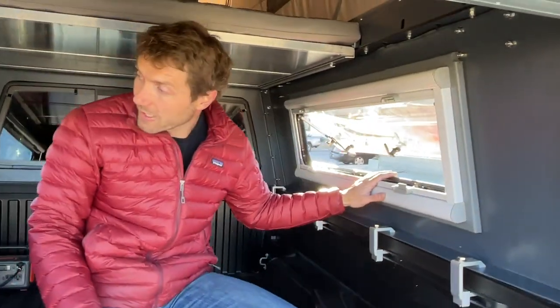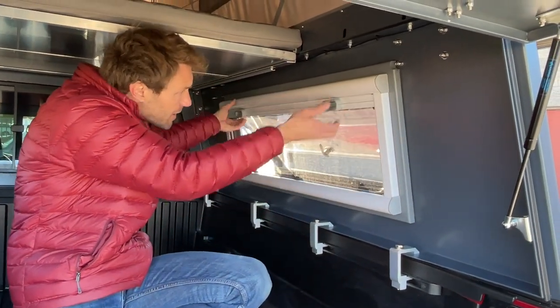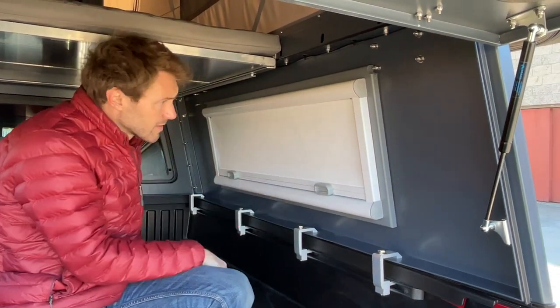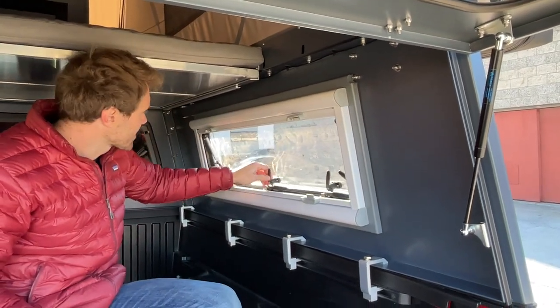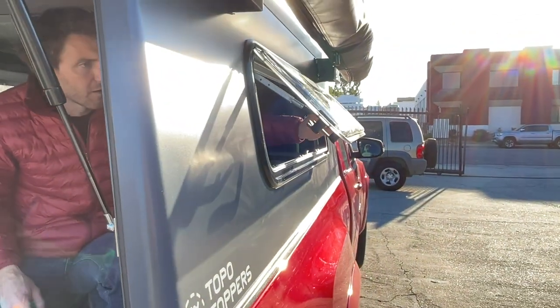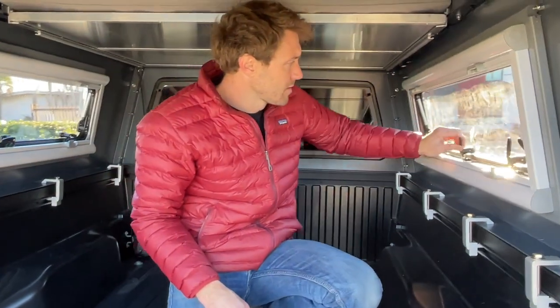Starting with, we got the Turn Overland on both sides. These are awesome windows — they've got the bug screen and they've also got the solar shade. And they are awning style, so when you hear the click, that's how far they open. I'm going to close it and bring it back.